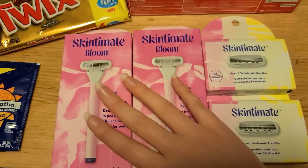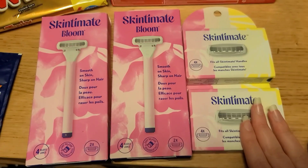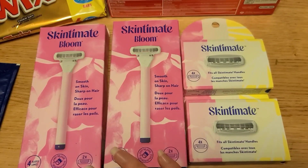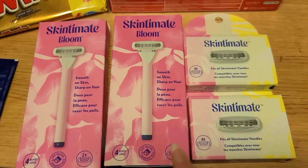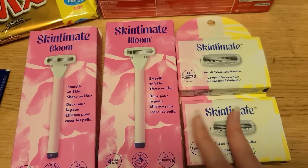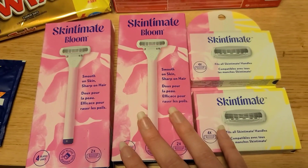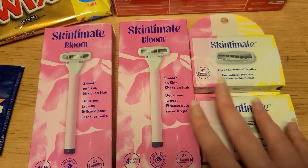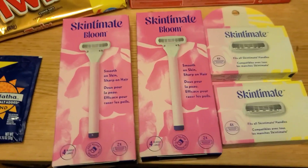Next, we have some Skintimate coupons that came out earlier this month. Both the Skintimate Bloom razors and the refill heads are $7.97. There are $4 coupons with a limit of two, so I did two and my husband did two so we could get both heads and razors — these are separate Ibotta offers, so doing a razor and a head counts as two offers toward your bonus. Combined with $3 back on Ibotta each, they come out to $0.97 each, which is great. I had a ton of refill heads from a couple months ago, so I was happy to get handles again.